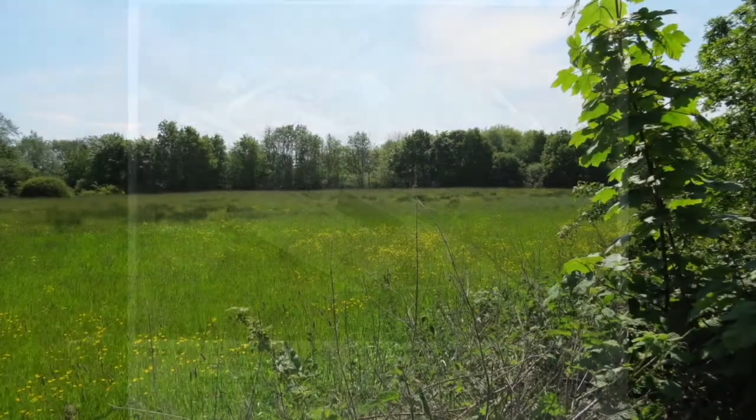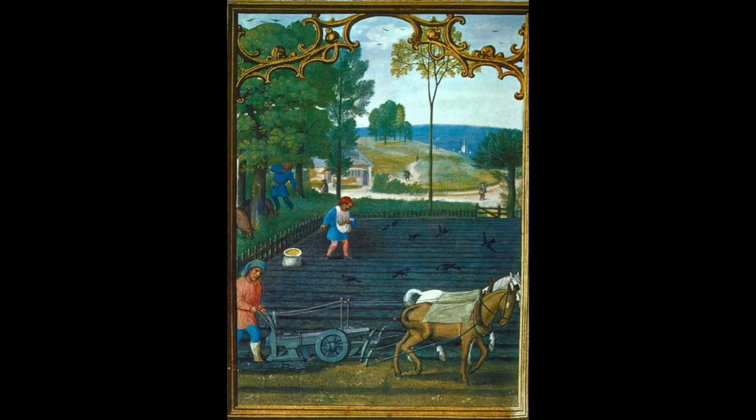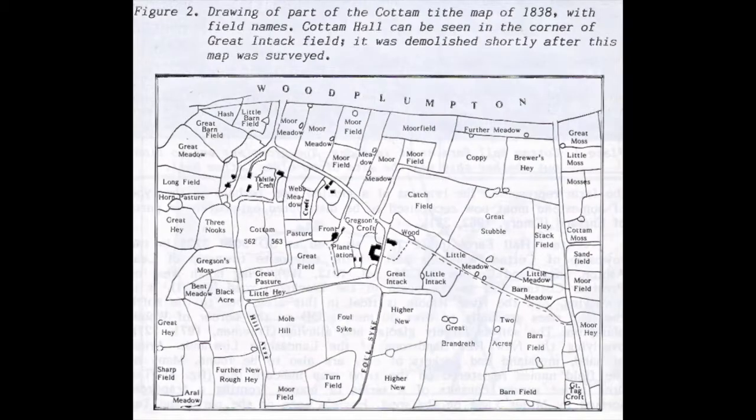Away from the actual hall site, this study group was looking at wider land use in Cotton. The group surveyed fields to the west of Cotton Hall, then under pasture, in which earlier ridge and furrow ploughing marks could still be seen. On this illustration from the O'Hanlon study, these fields lie to the south of Woodfield Farm, Cotton Lodge and Merrytree Farm. On the 1838 Tithe map, they are the fields called Great Field, Pasture, Cotton and Three Nooks.